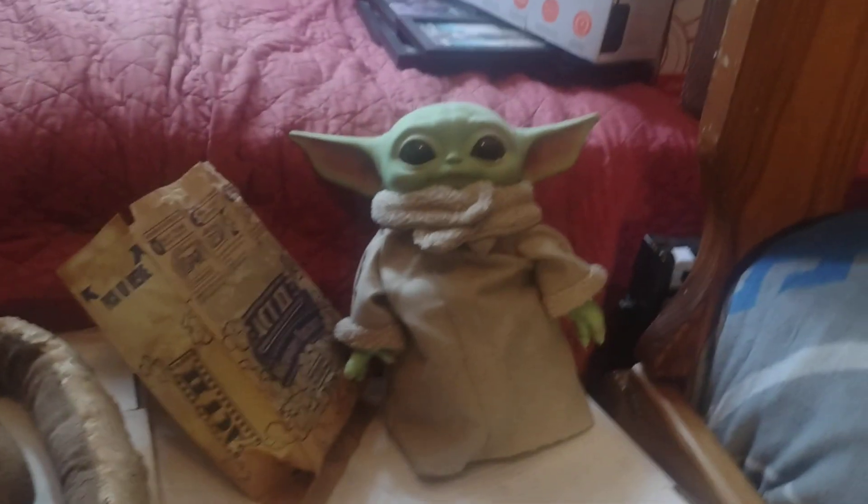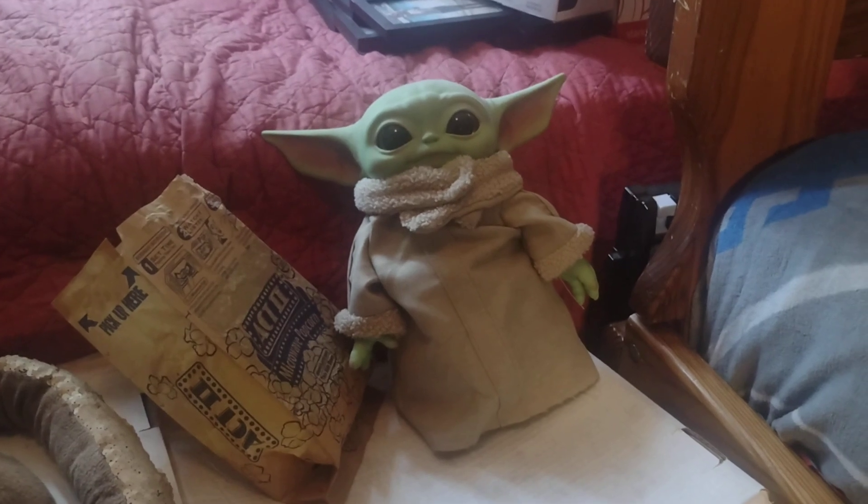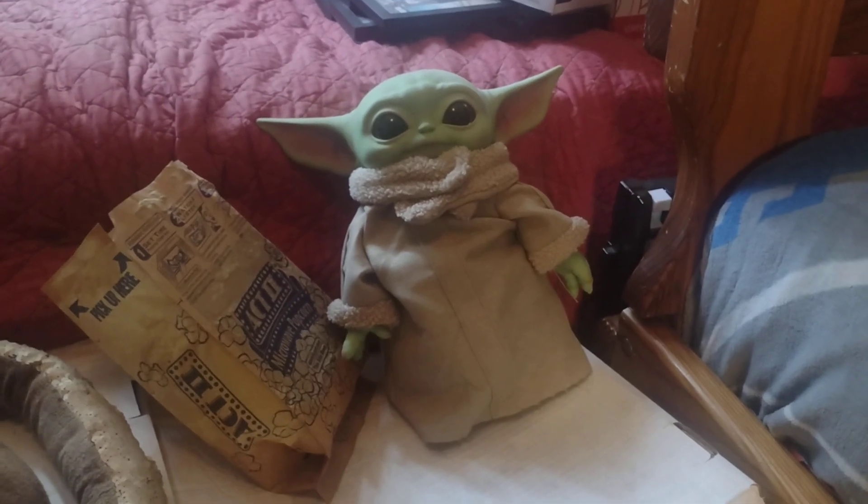This is my Baby Yoda — you may have seen it from the Fun Squad video as well. It's really cool, you guys can see how well this Baby Yoda is. It's pretty cool.